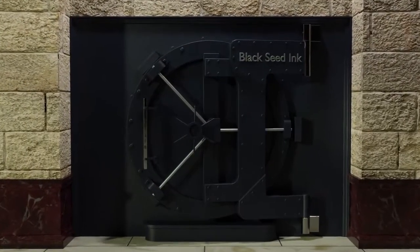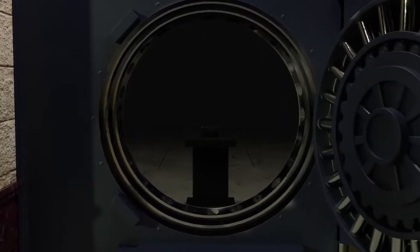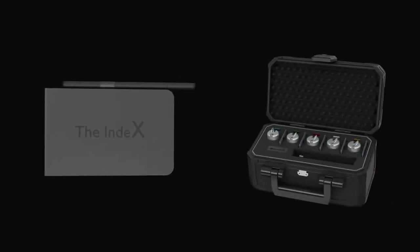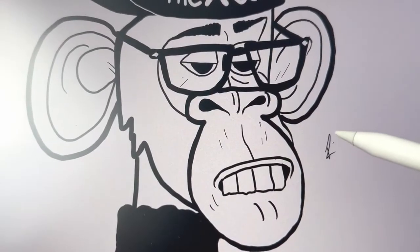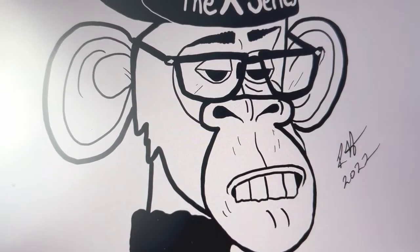For the third and final product in the X-Series, ready yourself ladies and gentlemen, and behold — the Box. Where is the Alex and the Index to live without the Box? A crypto storage solution unseen and unparalleled. As rare as a minting of a one-of-one NFT.